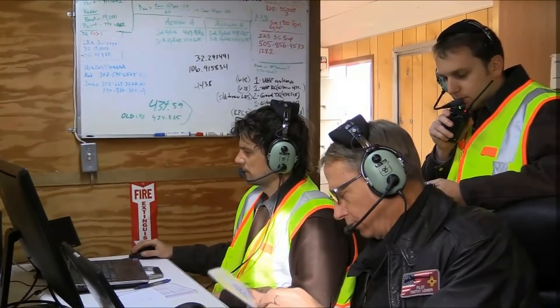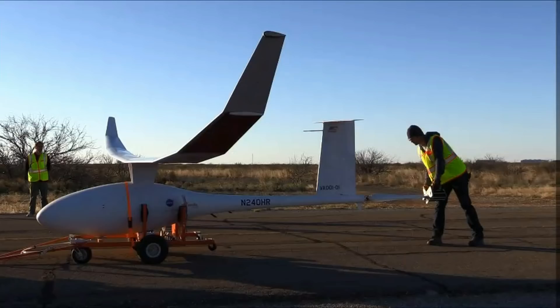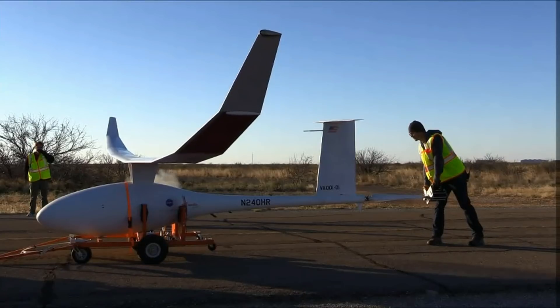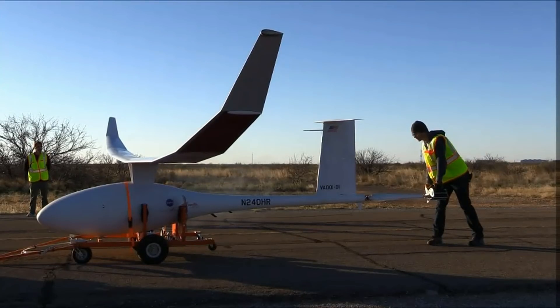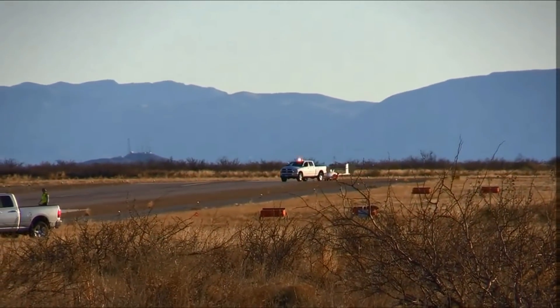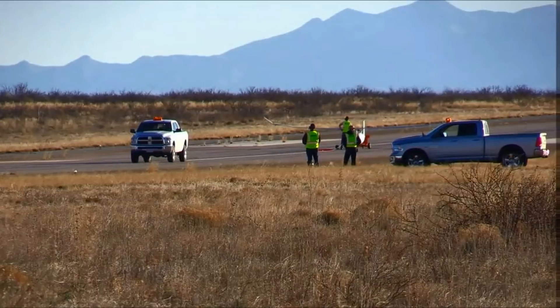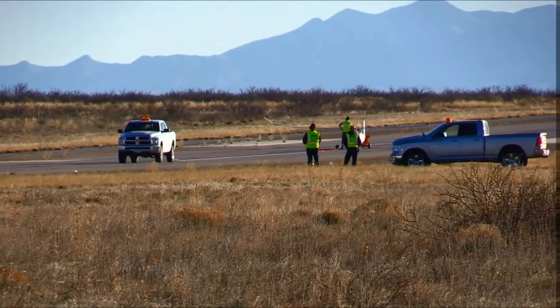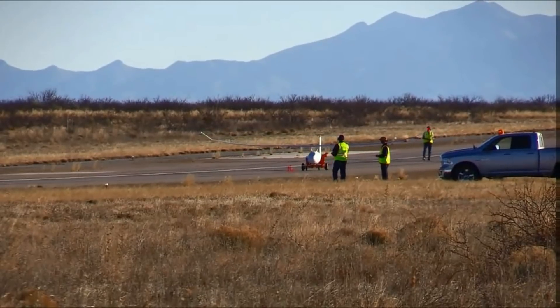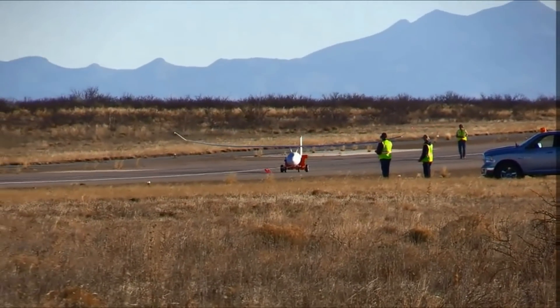Okay, Daniel, stand by for engine start. Last Christmas traffic, our unmanned aircraft is rolling on 224, departure.